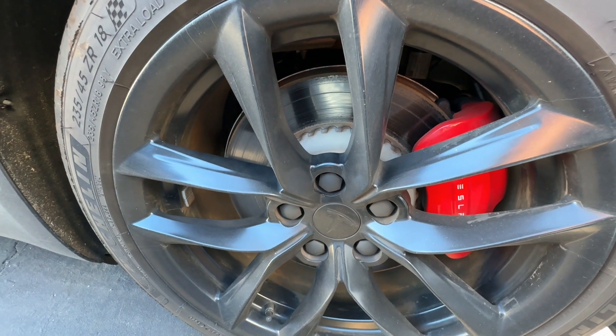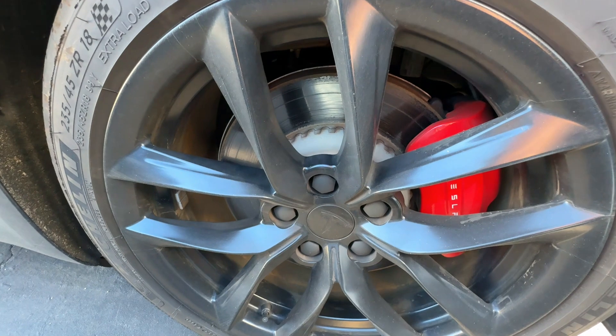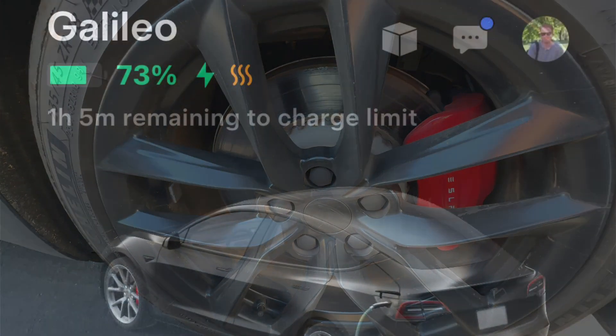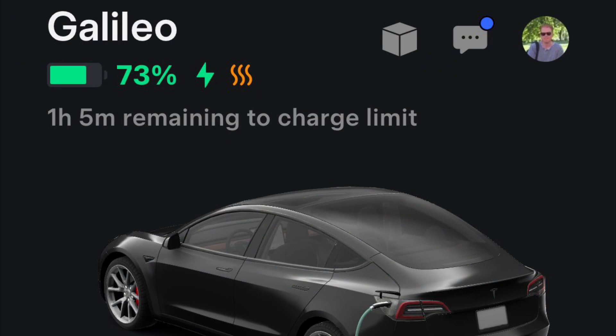You can actually hear them. And if you look in your app, you'll see these little orange bacon lines — that means the car is warming up the cells to start charging.